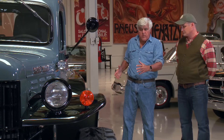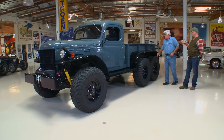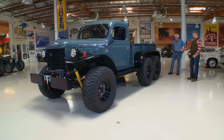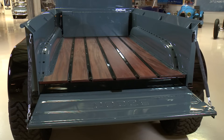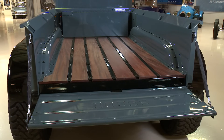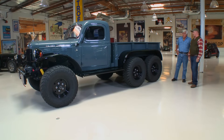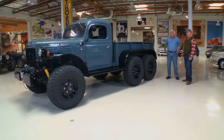Did you shorten the wheelbase? It's the stock wheelbase, but the frame used to stick way out the back. So you've cut it here — we've bobbed the frame. And then we hand-built a bed that we wanted to look like an original civilian power wagon bed, but we had to make openings for the tandem axles and hand-build the fenders. When you get going 35, 40 miles an hour in a vehicle like this, there is a lot going on. Is this six-wheel drive? It is a true six-by-six. We'll put it up in the air later and show people underneath.